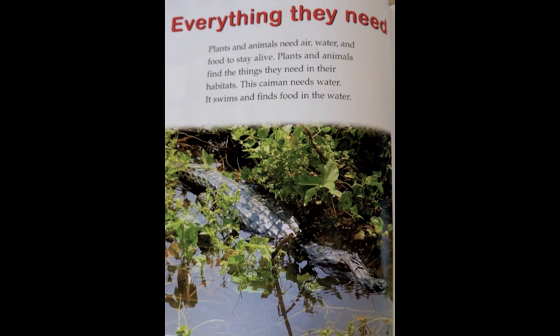Everything they need. Plants and animals need air, water, and food to stay alive. Plants and animals find the things they need in their habitats. This caiman needs water. It swims and finds food in the water.